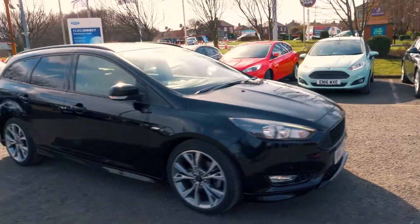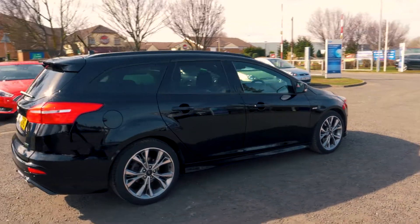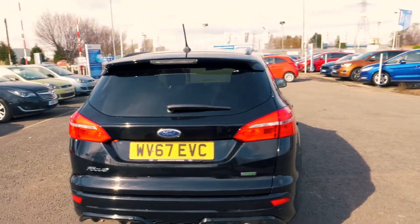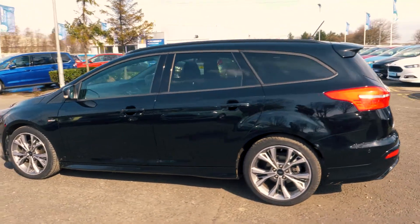Welcome to Jennings. Today we're going to be looking at a Ford Focus 1.5 litre EcoBoost ST-Line 5-door estate. This vehicle was first registered in September 2017 and has done 12,983 miles. It's a 1.5 litre petrol engine with automatic transmission.